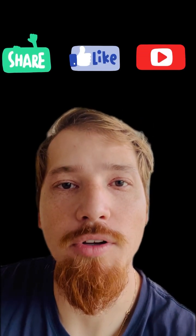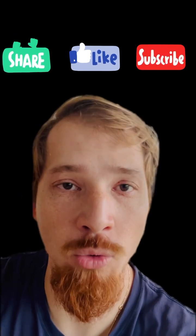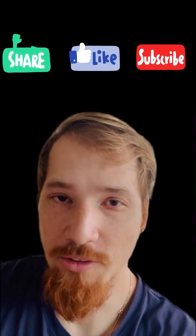Hello guys, welcome to another video. As you saw from the previous video, I mentioned that in the past 12 days you guys will be seeing wildlife photography of birds, so let's get into it.